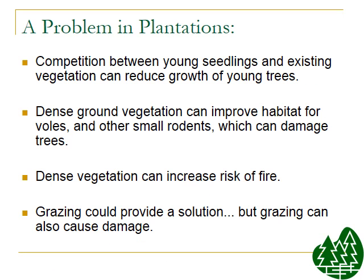One problem in plantations is that there's competition between the seedlings and the existing vegetation. As trees are being established, it's important to get rid of some of the vegetation between the trees so the young trees can actually grow. Another problem with that dense vegetation is that it's habitat for voles and small rodents, which cause damage to trees by eating the bark at the base. Dense vegetation can also pose a fire risk, as that herbaceous biomass between the trees could be a good way to start a fire and eliminate trees.